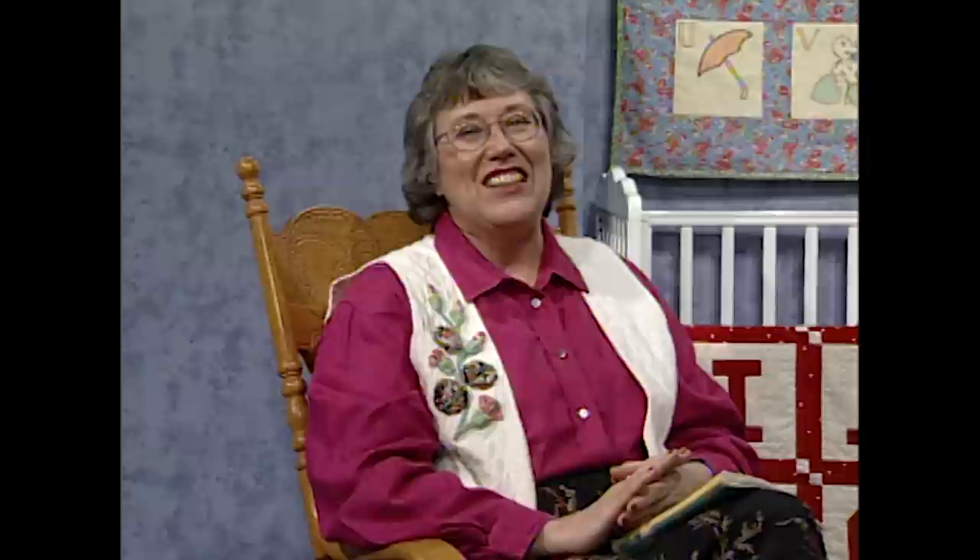May each crib quilt you create become a lasting memory in the minds of your little ones. Good night.